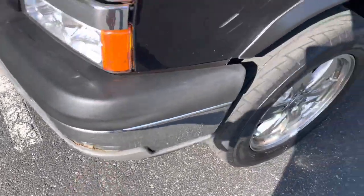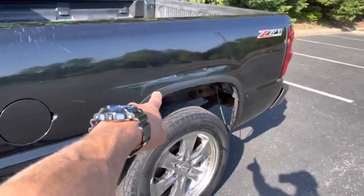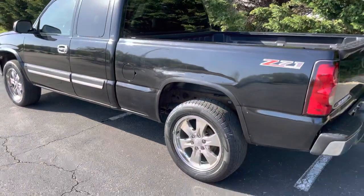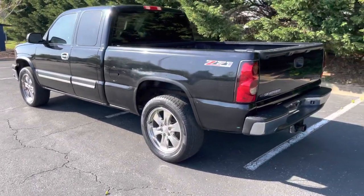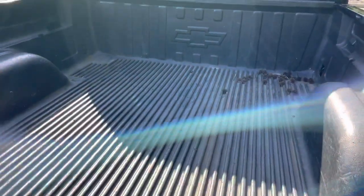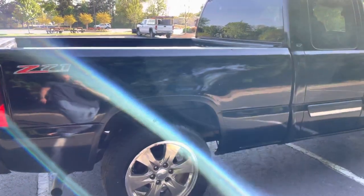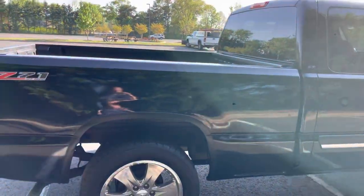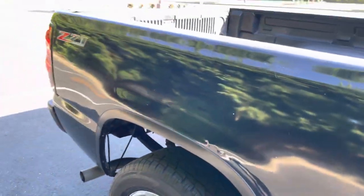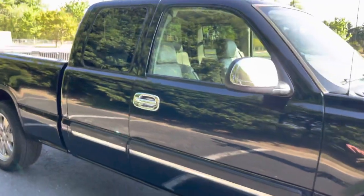There's a spot on the front bumper, a little scratch there, a door scratch, and a scrape on the side. But for the price point on a four-wheel drive Z71, you can't beat it. The back of the truck is good, the bed's in good shape, the trailer hitch is in good shape, and there's a factory bed liner. On the passenger side rear bedside there are a few little dents and scratches, but overall it's in nice shape.